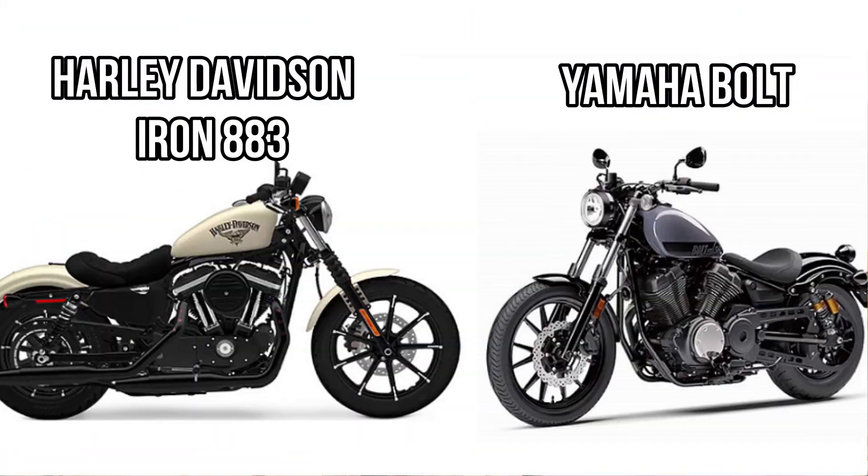That's all in this video. We have compared Yamaha Bolt and Iron 883. If you like this video, press the like button and don't forget to subscribe to this channel. Write your opinion or suggestions in the comment section. Thank you.